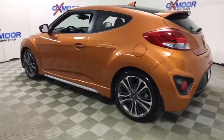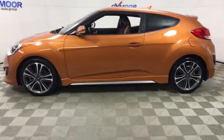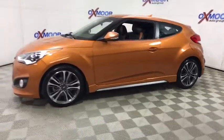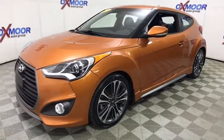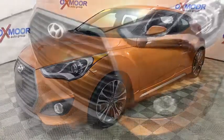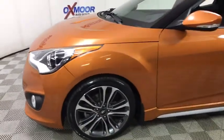2016 Hyundai Veloster. The Veloster's innovative body style and unique design make it unlike any other small car out there. Pair that with fuel efficiency that pushes the 40 mpg barrier and you've got one sweet ride. This vehicle has less than 40,000 miles.